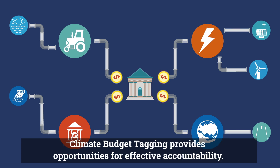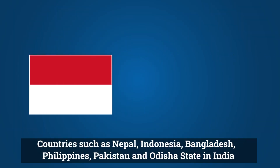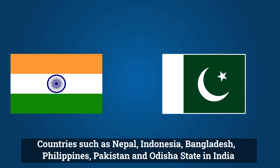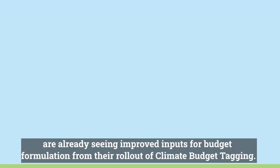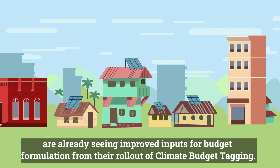Climate budget tagging provides opportunities for effective accountability. Countries such as Nepal, Indonesia, Bangladesh, Philippines, Pakistan, and Odisha state in India are already seeing improved inputs for budget formulation from their rollout of climate budget tagging.